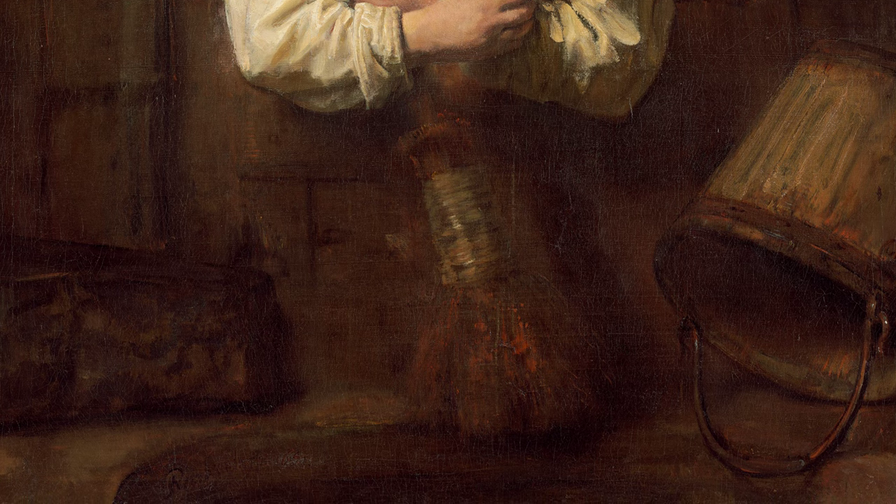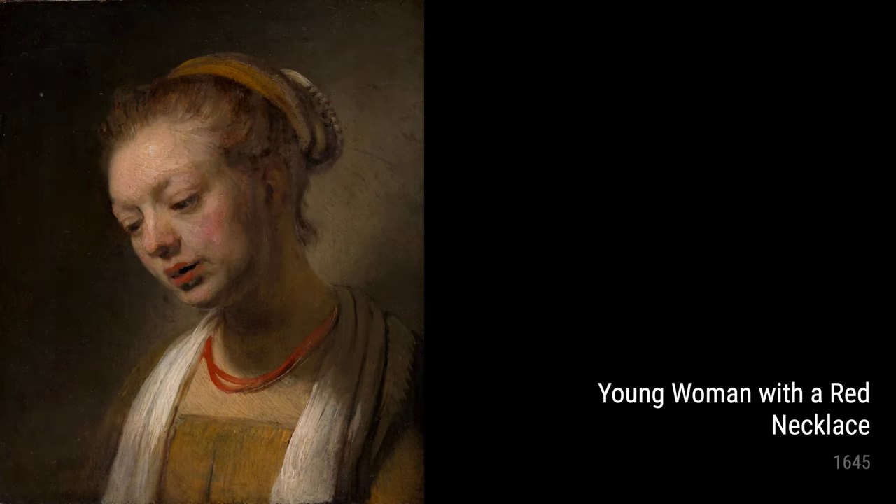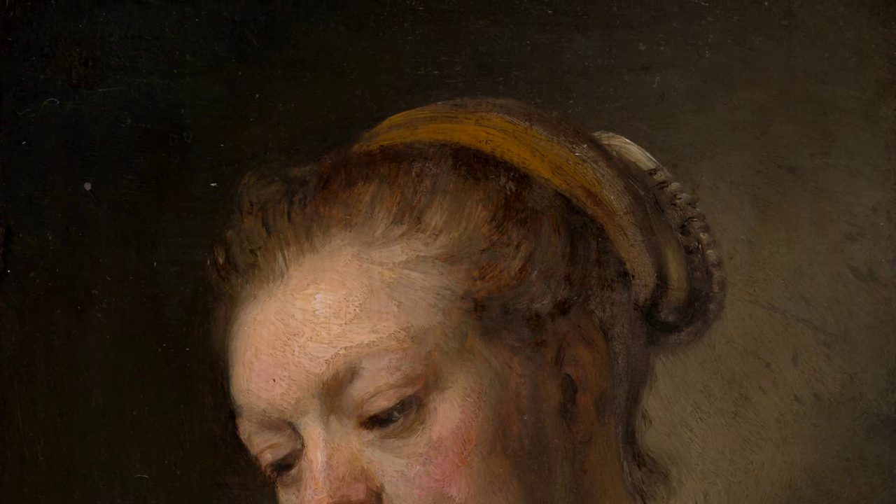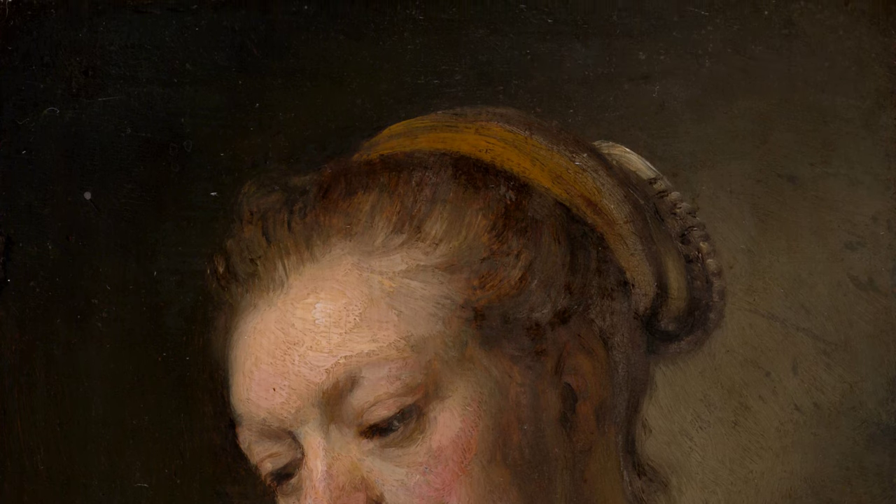Moving on to Young Woman with a Red Necklace from 1645. Rembrandt was a master when it came to painting portraits, and this one is no exception. The way he captures the beauty and intricacies of the woman's face is simply breathtaking.